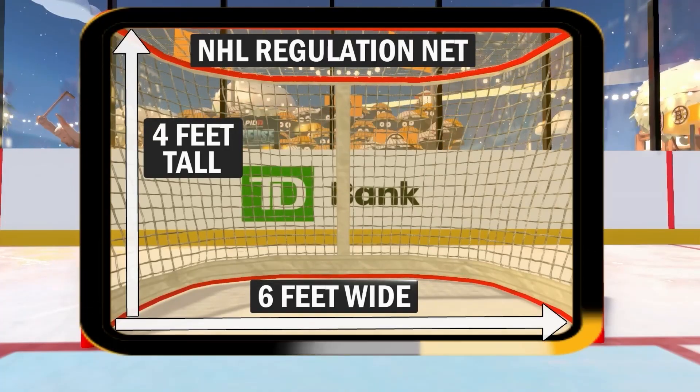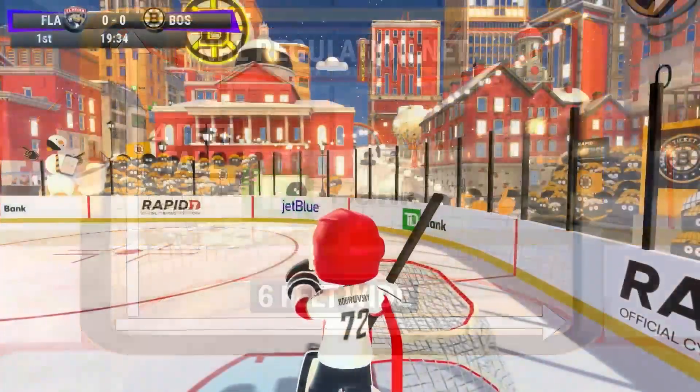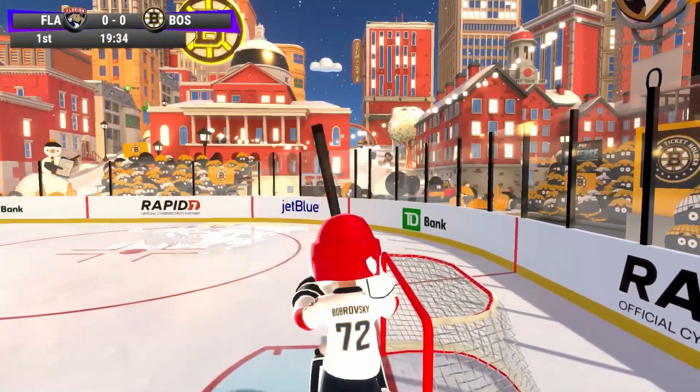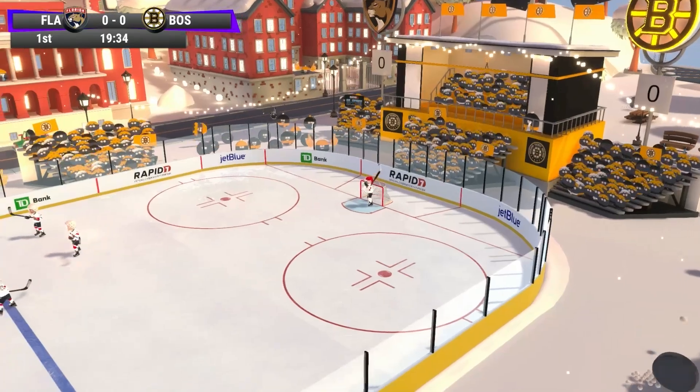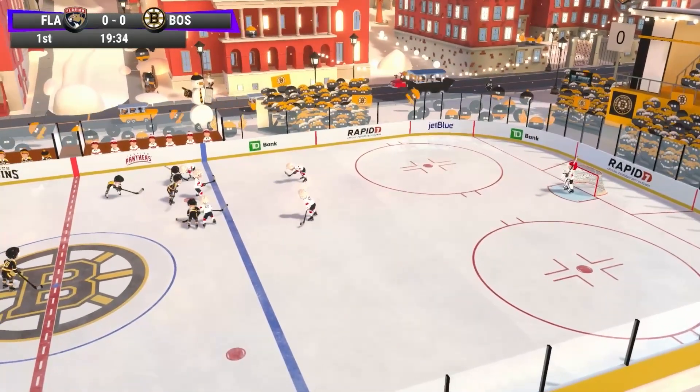How did I not score more goals with that much net to shoot on? We're talking a lot about STEM — science, technology, engineering, and math — and how it relates to the game of hockey.